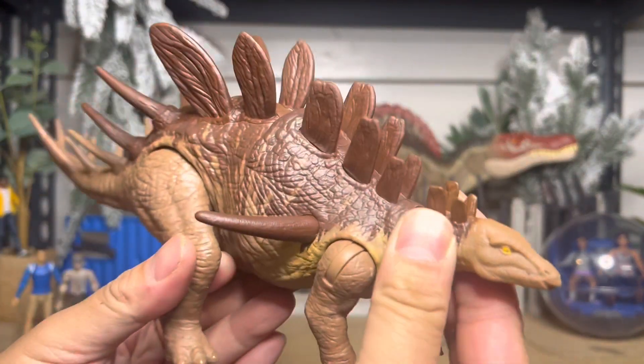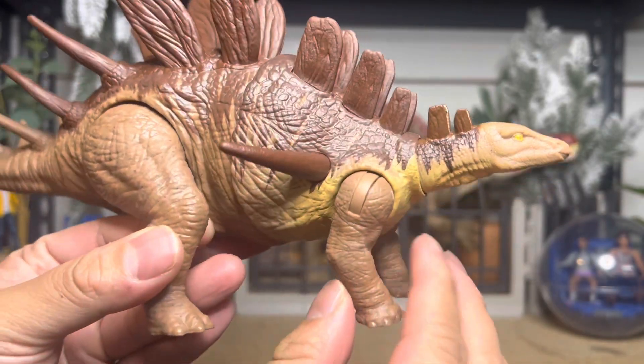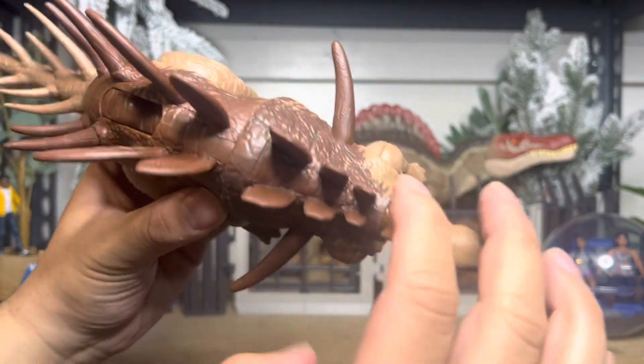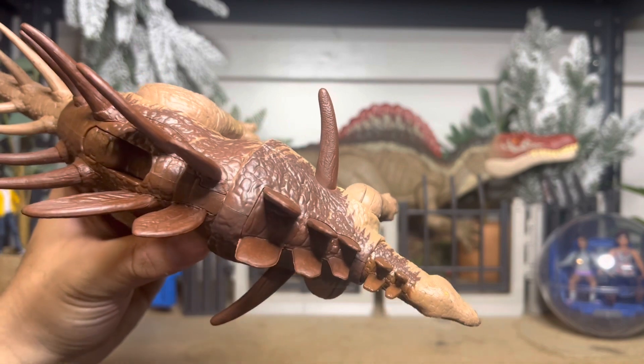His neck is articulated very nicely, along with his legs. The fun thing about this one is you have to put the spikes in yourself because it wouldn't fit in the packaging, so you've got to do it yourself.